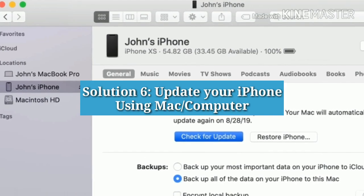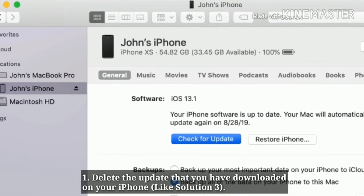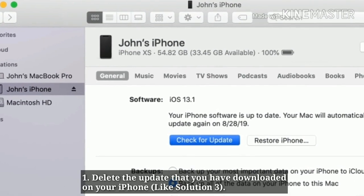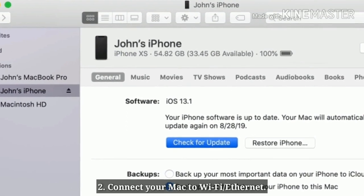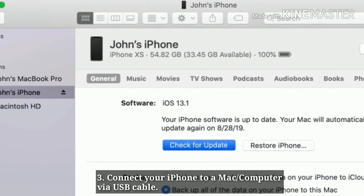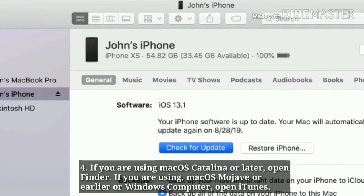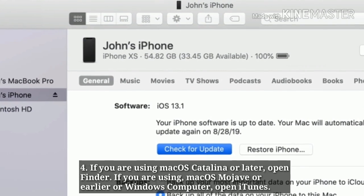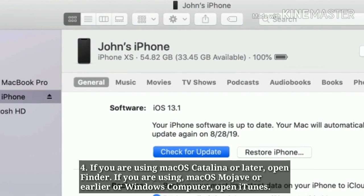Solution 6: Update your iPhone using Mac or computer. First, delete the update that you have downloaded on your iPhone. Connect your Mac to Wi-Fi or Ethernet. Connect your iPhone to a Mac or computer via USB cable. If you are using Mac OS Catalina or later, open Finder. If you are using Mac OS Mojave or earlier, or a Windows computer, open iTunes.